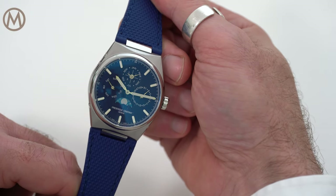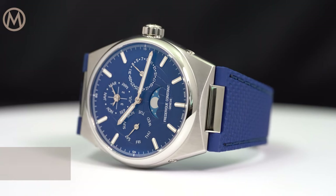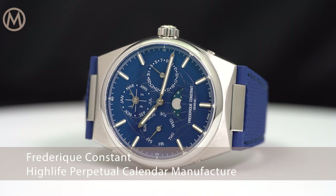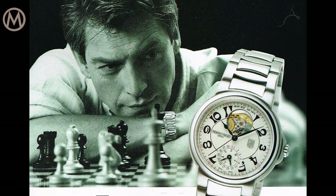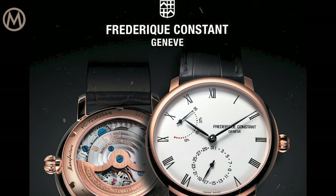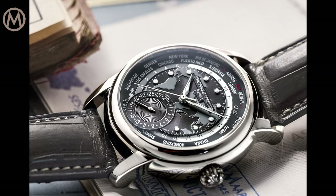Hello everybody and welcome to the Monochrome Watch Reviews. Today we're taking a look at the Frédéric Constant Highlife Perpetual Calendar Manufacture. Created in the late 1980s, Frédéric Constant gained international recognition by manufacturing elegant classic watches at reasonable prices.